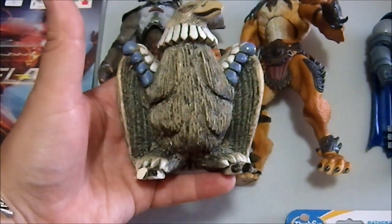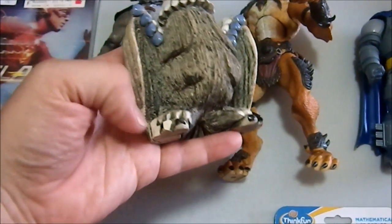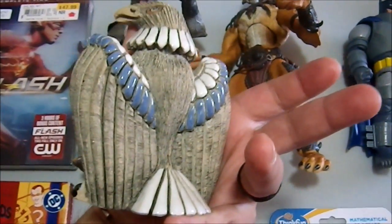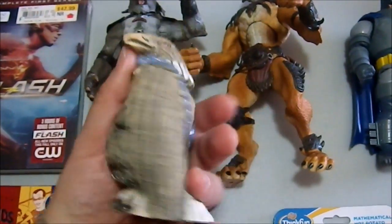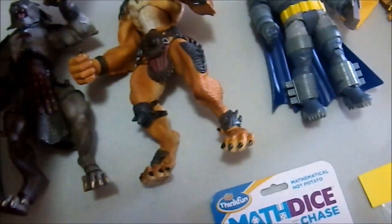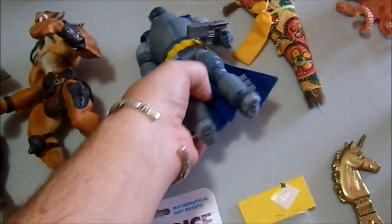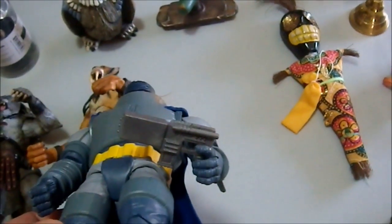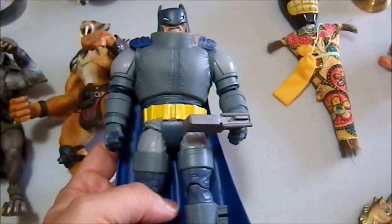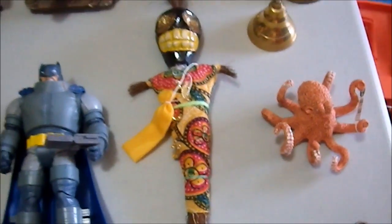We have a handmade ceramic Thunderbird — it's a little damaged but I don't care, it was just so cool. It is handmade ceramic, really well glazed, and it's portly. Who doesn't want a portly thunderbird in their life? Then we have Batman with his grapple gun from the Dark Knight — the original Dark Knight. I really like this figure and I picked it up at a flea market for a buck.